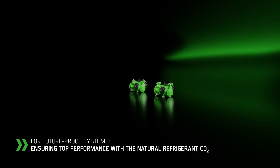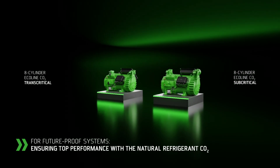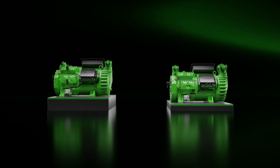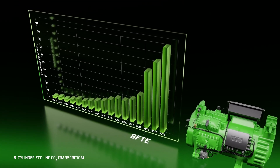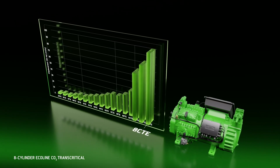Whenever it comes to maximum performance with CO2 as a refrigerant, the Ecoline 8-cylinder reciprocating compressors are the right choice. The 8-cylinder Ecoline CO2 transcritical are available in three displacements of up to 99.2 m³ per hour.